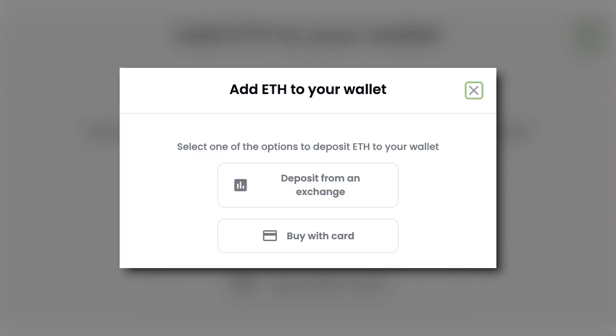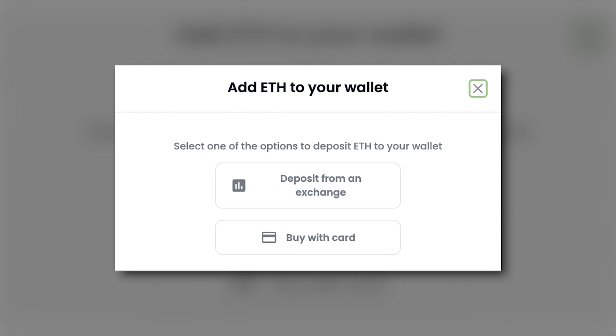To purchase ETH from inside your OpenSea account, go to your wallet and click the 'Add Funds' button in the top right of your profile. You can also buy Ethereum with an exchange like Coinbase or Binance, or by using a wallet like MyEtherWallet or MetaMask. Some wallets even let you buy crypto with a credit card, bank transfer, or Apple Pay. For instance, Coinbase lets you buy up to $1,000 a day in crypto using PayPal.